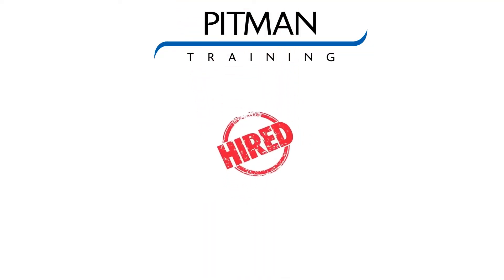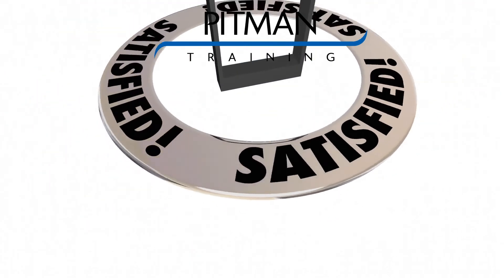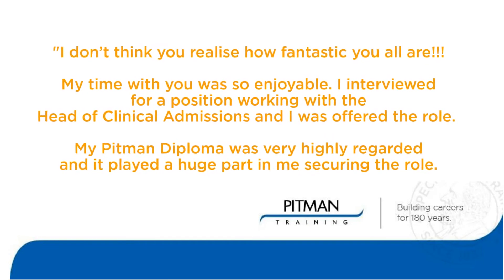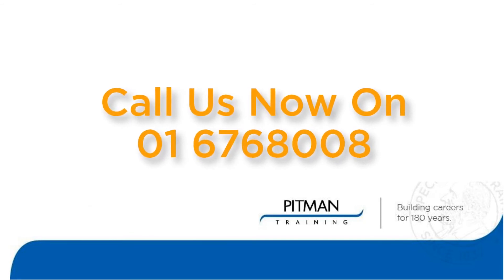90% of our graduates have changed career or got a new job since completing one of our courses and over 99% would recommend us to friends and family. To find out more about how we can help you to change your career too, just call us now on 01 67 68 008.